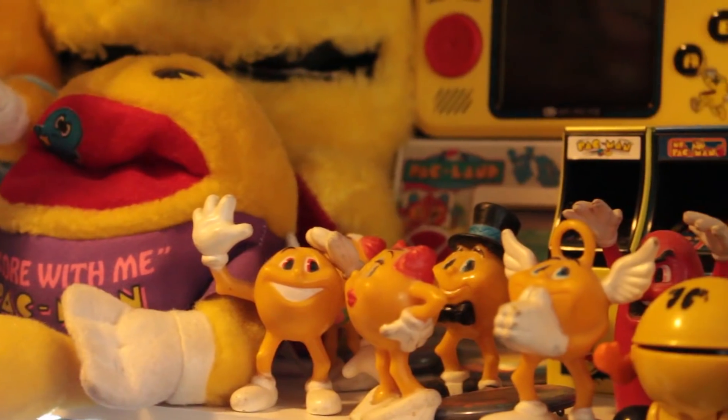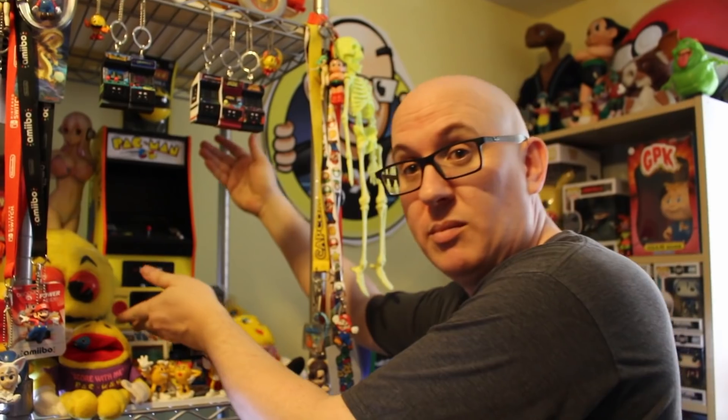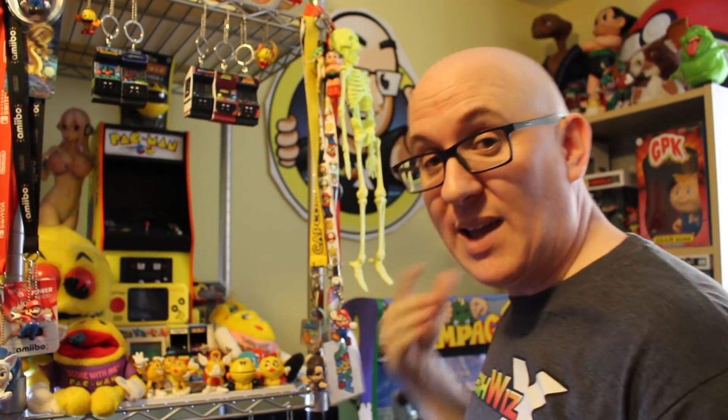Being a child of the 70s, you know my favorite video game has to be Pac-Man. As you can see, I have practically every Pac-Man figure and toy imaginable — from plushes to figures to a miniature. That's my favorite.